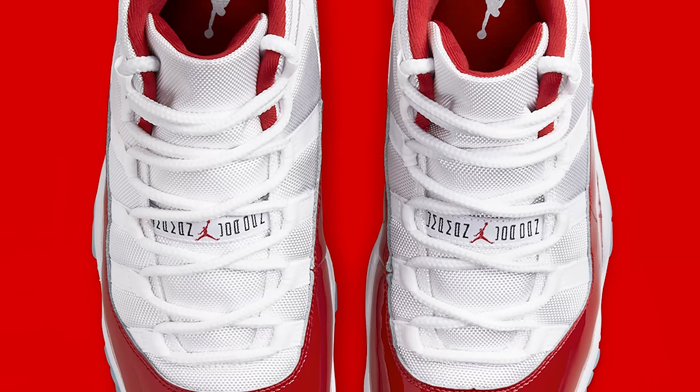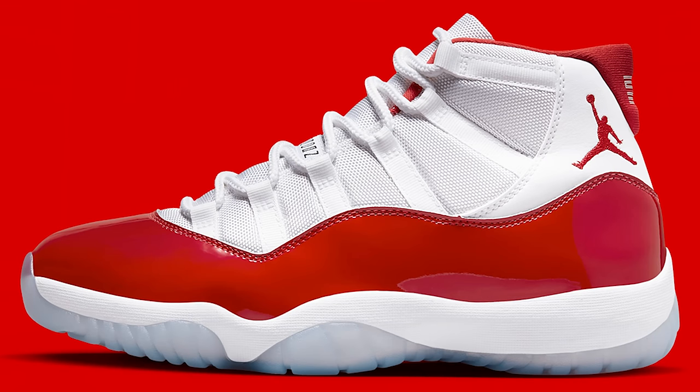This colorway came out first in the low top version like 20 years ago, then we got the retro of the low top, a football cleat high top version, and then finally the high top retro. The low top version has a white sock liner at the top compared to the red. What if they had done a red bottom on there? Or made the sock liner white like the low top? I think the red at the top looks great, but a red bottom could have taken it to another level.